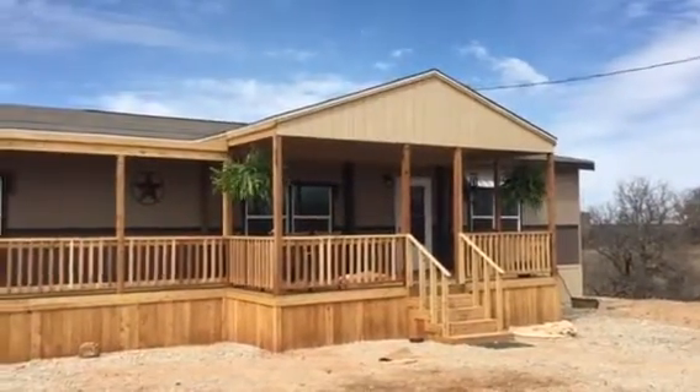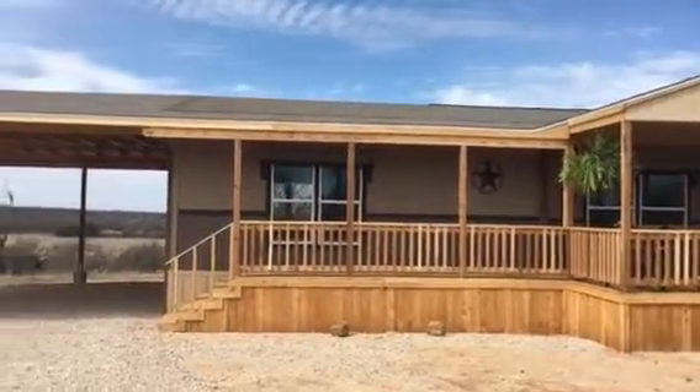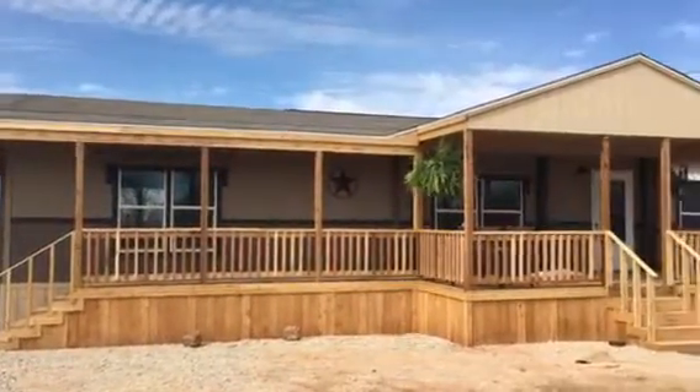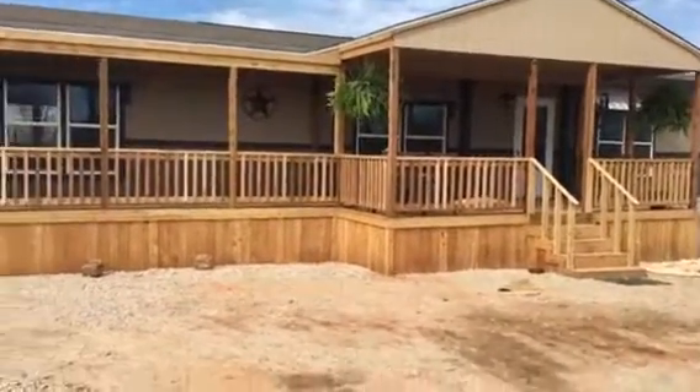This is a job I just finished in Cisco, Texas. I'm going to do a little walk around. It was a front porch with a covered top, steps, and skirting.